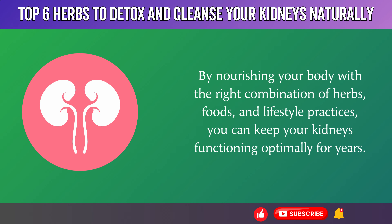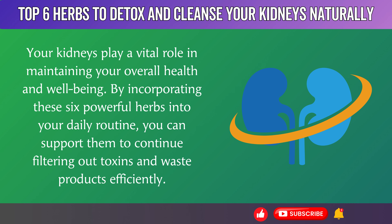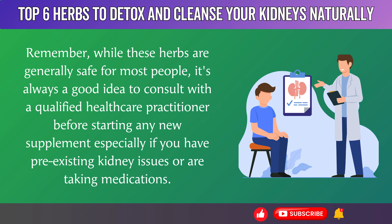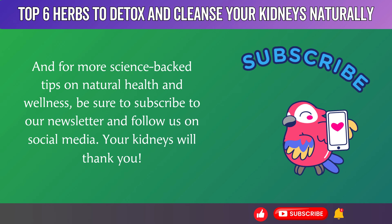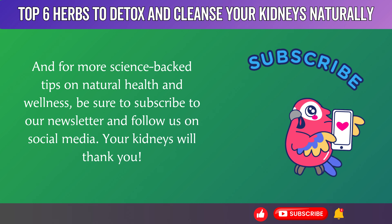By nourishing your body with the right combination of herbs, foods, and lifestyle practices, you can keep your kidneys functioning optimally for years. Your kidneys play a vital role in maintaining your overall health and well-being. By incorporating these 6 powerful herbs into your daily routine, you can support them to continue filtering out toxins and waste products efficiently. While these herbs are generally safe for most people, it's always a good idea to consult with a qualified healthcare practitioner before starting any new supplement, especially if you have pre-existing kidney issues or are taking medications. So why not give your kidneys the love they deserve? Try incorporating some of these herbs into your daily routine and see how much better you feel. And for more science-backed tips on natural health and wellness, be sure to subscribe to our newsletter and follow us on social media. Your kidneys will thank you.